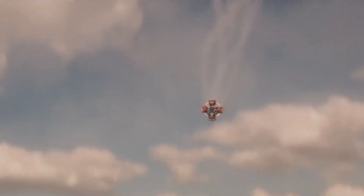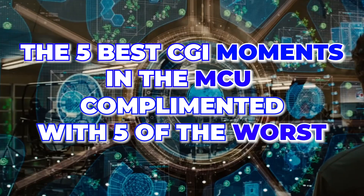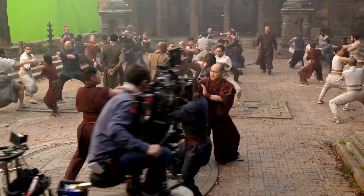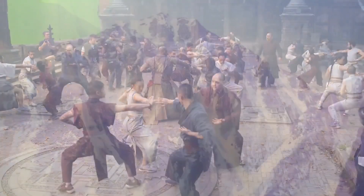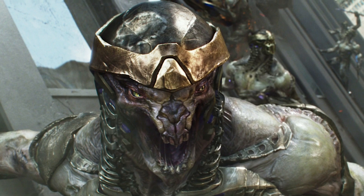Today, we are proving that by bringing you the 5 best CGI moments in the MCU, complemented with 5 of the worst. Better buckle in, the extremes may give you major whiplash. Starting with the worst moments: the Chitauri faces in the Avengers.